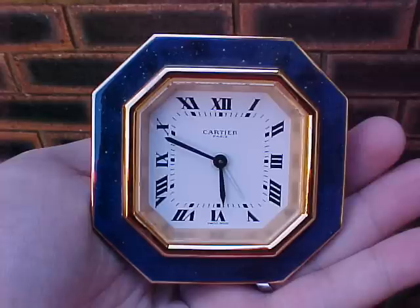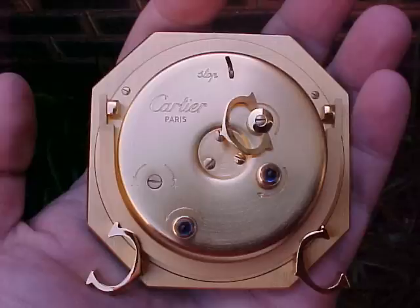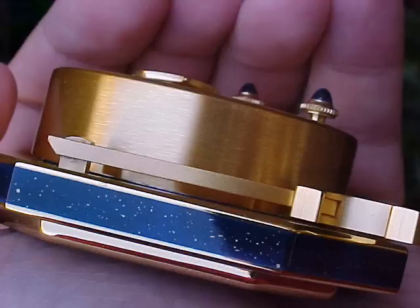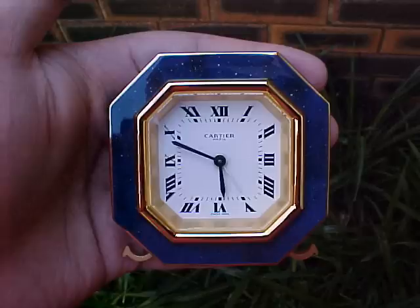Cartier did make clocks in the 20s and 30s, and also in the 50s and 60s, but under the Must de Cartier name, the first series was the mechanical timepieces. This is a beautiful blue timepiece. It's a mechanical piece, a boxed piece, in very, very nice condition. I bought this a couple of months ago from a dealer in Brisbane.